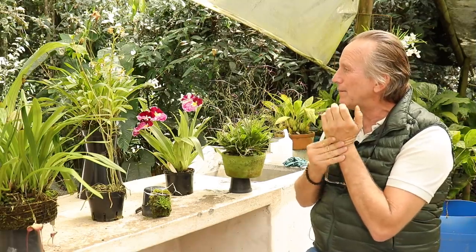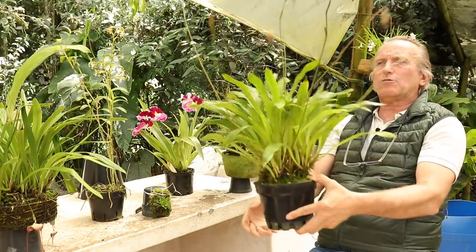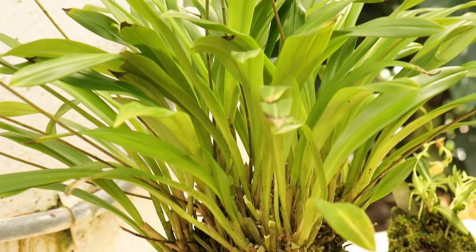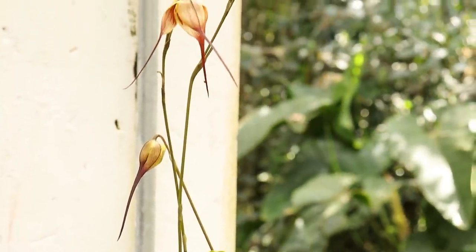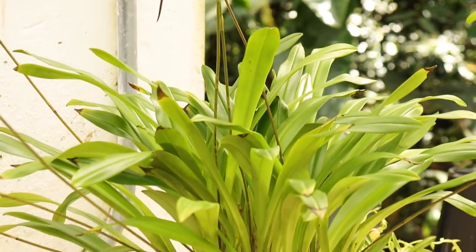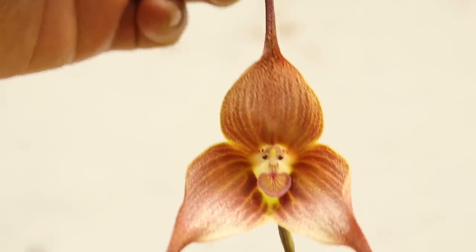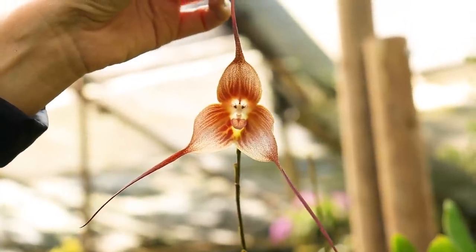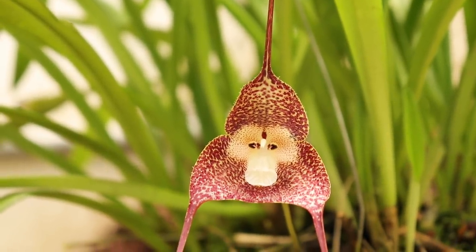Drácula Gigas. We are going to start with this Drácula Gigas. Esta Drácula Gigas es una belleza de planta — like Drácula, these are plants that grow in cloud forests. This Gigas is found in Colombia and Ecuador, in climates from mid to cool elevation, between 1,600 and 2,500 meters above sea level. As you can see, the petals and the labellum form the shape of a monkey — like a mandrill — and in many Drácula species the flowers resemble this monkey face.